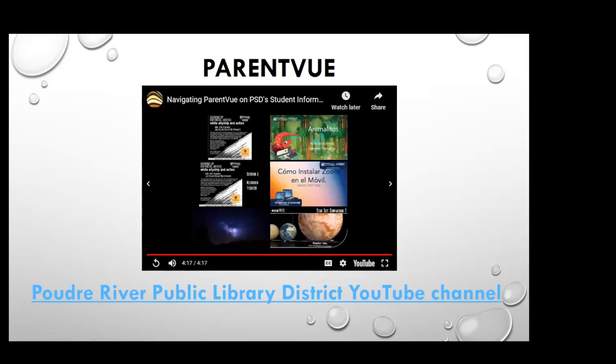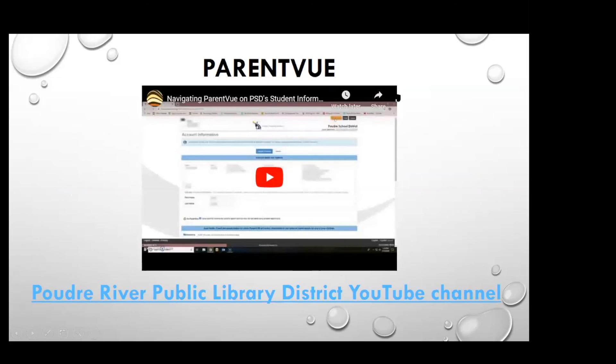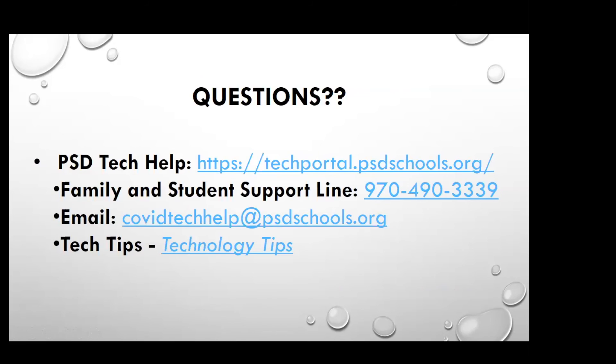So that was ParentVue — pretty quick overview, pretty easy to navigate. If anyone has any questions, remember that if you don't want to ask today, that's fine. You can go to any of the PSD resources to ask questions, and always ask your student's teacher if you need any help — they are available to help you with everything. If anybody would like to ask questions about anything you've seen so far, please go ahead and put something in the chat and we can answer those for you.